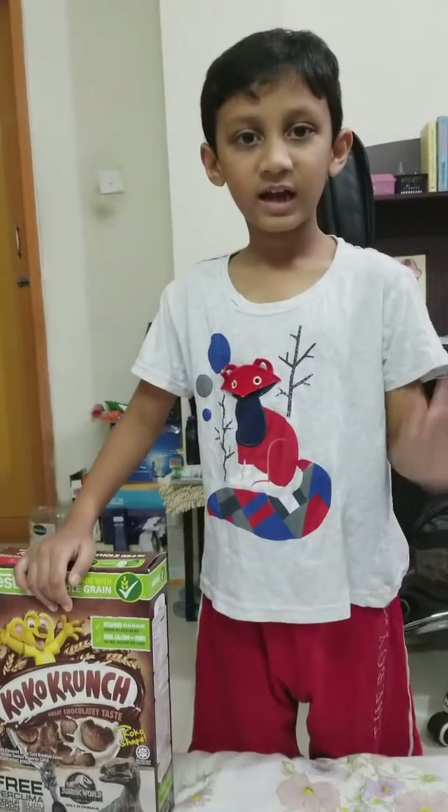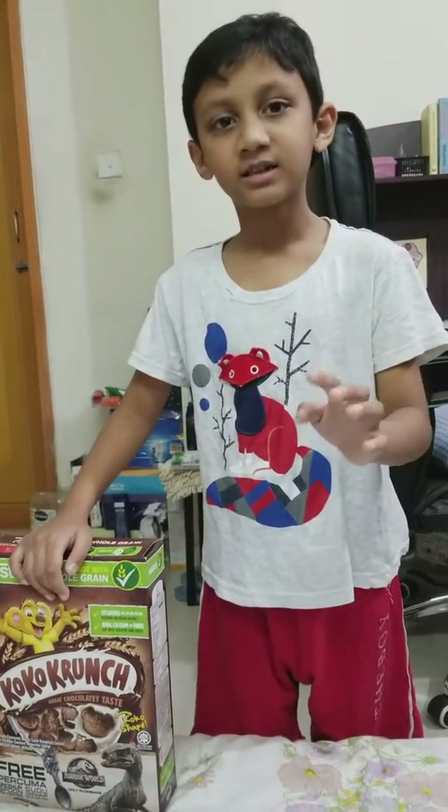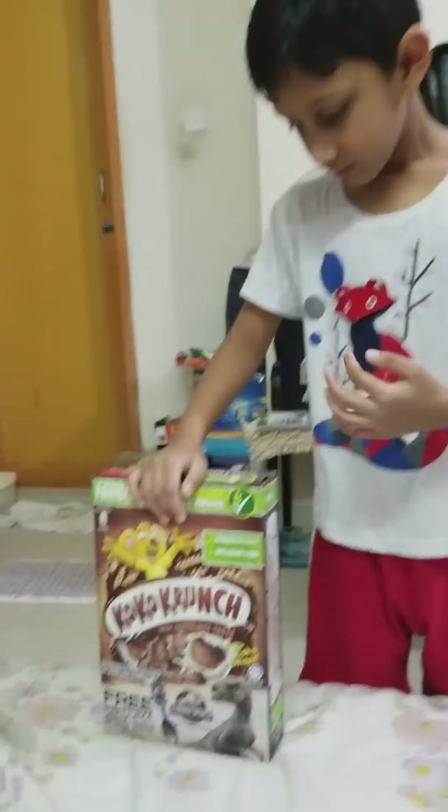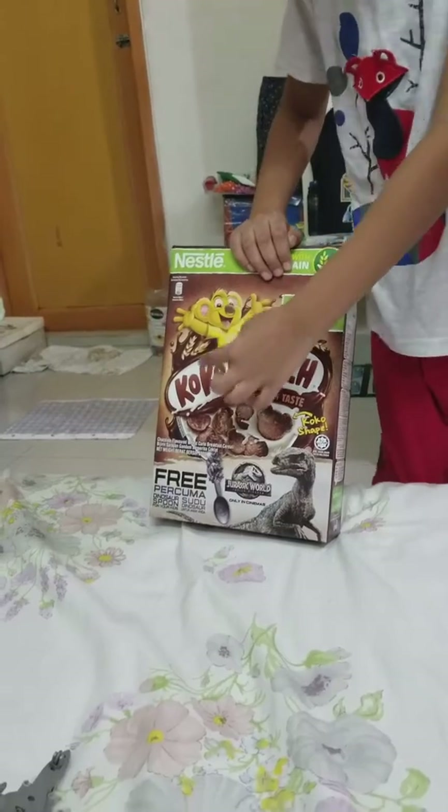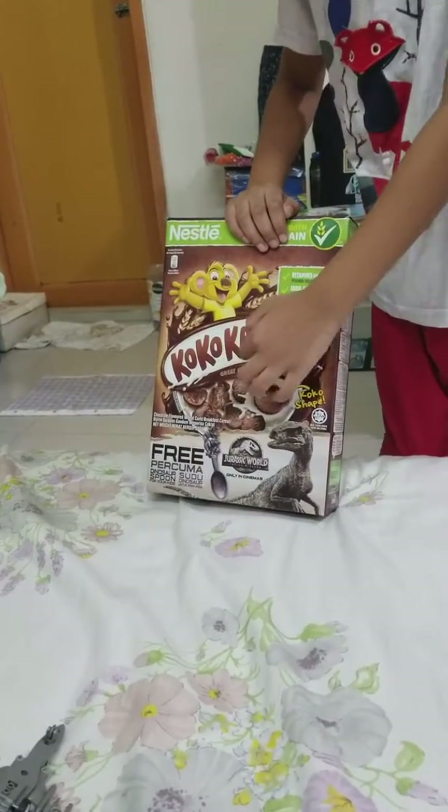Hey guys! Hey Ty! It's me, Iron. Nestle Totofan.